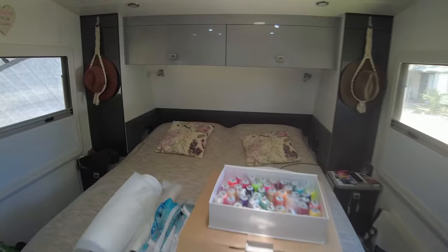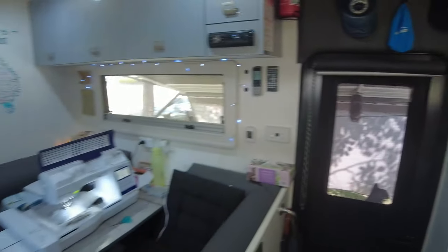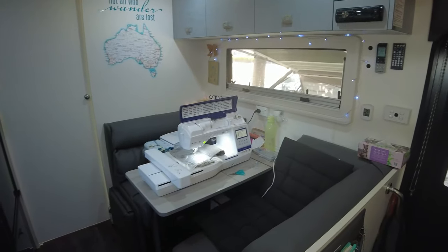I can't wait to see how much more space I will have once we move into our new caravan.